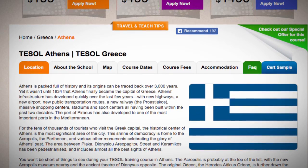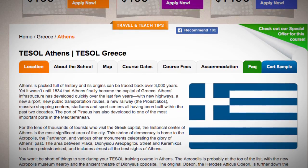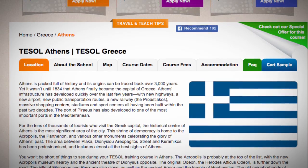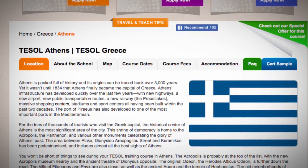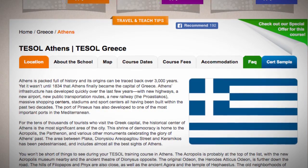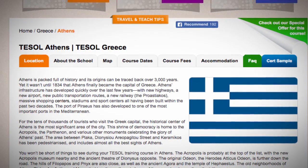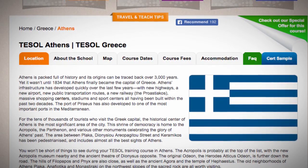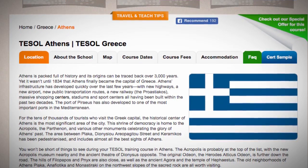Athens' infrastructure has developed quickly over the last few years, with new highways, a new airport, new public transportation routes, a new railway, the Prostiakos, massive shopping centres, stadiums and sports centres all having been built within the past two decades. The Port of Piraeus has also developed into one of the most important ports in the Mediterranean.